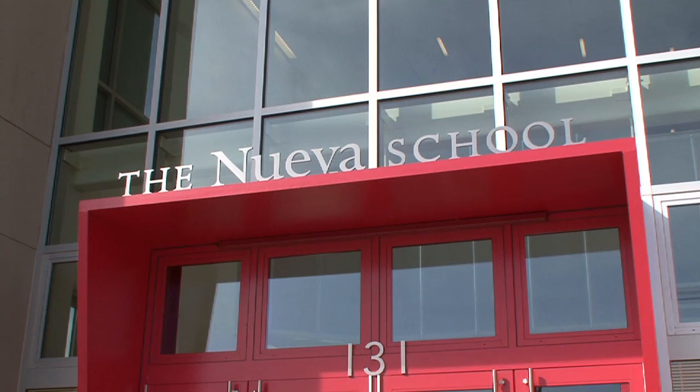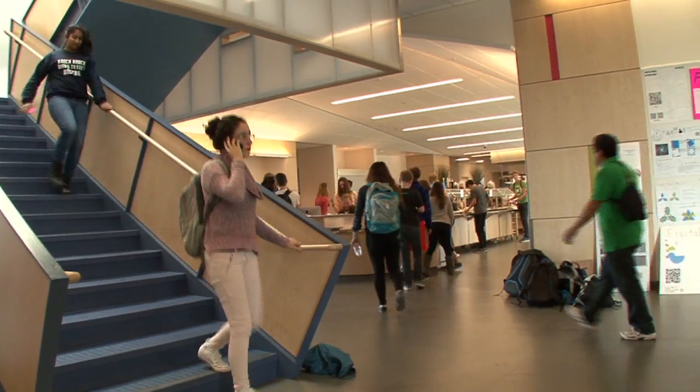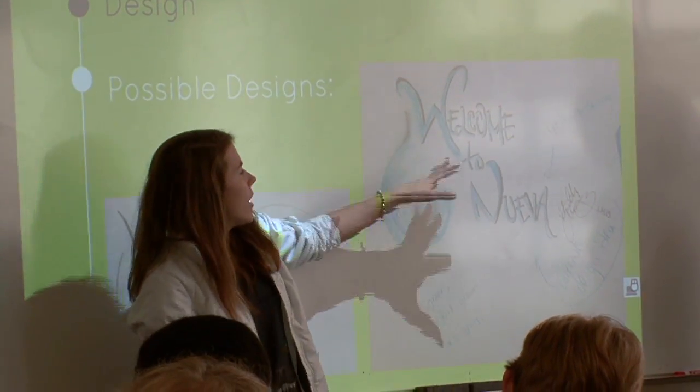This is the Nueva School. Part of Nueva's philosophy is hands-on learning, so rather than just talking about things, we put them into action. That's part of what they have done here with the green architecture and all the sustainability.